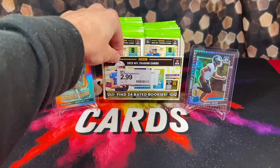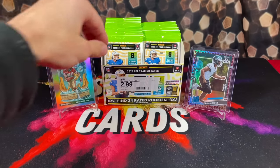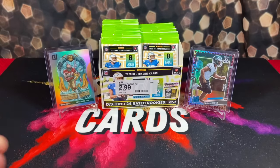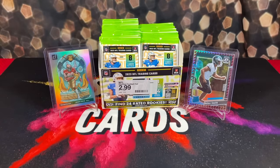These retail boxes come with 24 packs in each box. Typically Target sells them by the pack — $2.99 per pack. So 24 packs, $3 a pack, you're looking at about $75 per box before tax on average. I think there's only 22 packs here, so I must've got this box after someone grabbed a few packs.